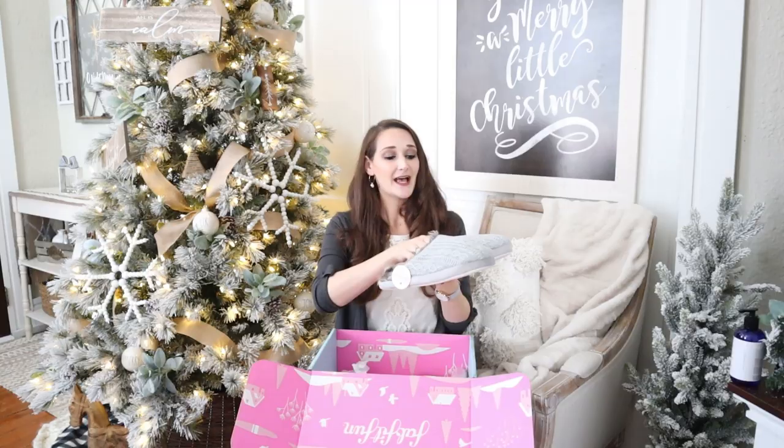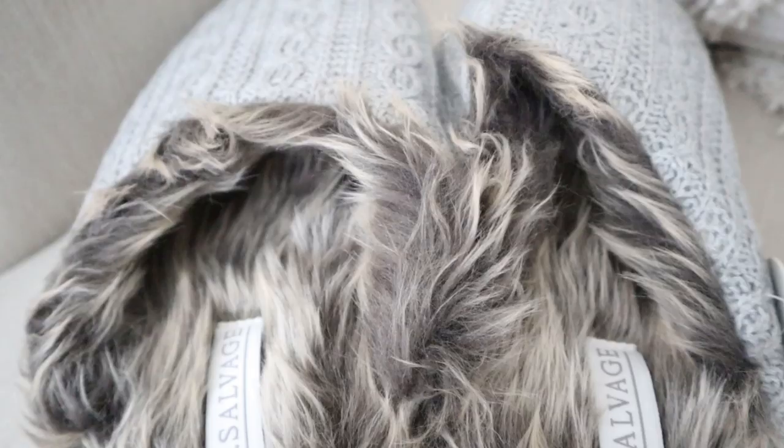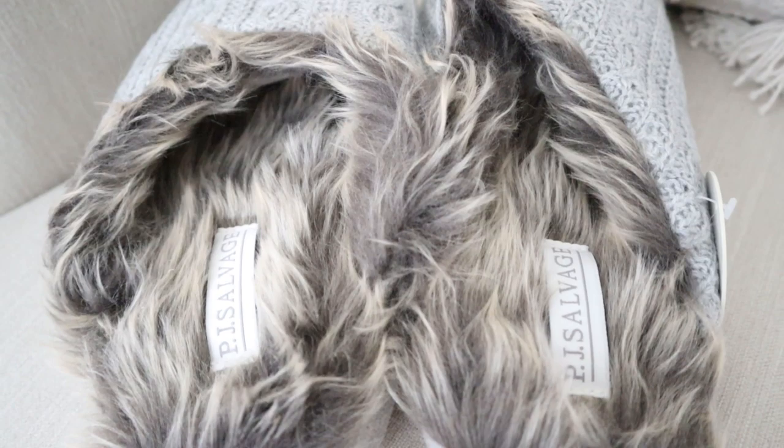The last item in my box looks so comfy and cozy too — kind of goes along with my beautiful blanket. They are sweater slippers with a gorgeous super soft fur lining in them. These will be nice and cozy to keep me warm this winter.